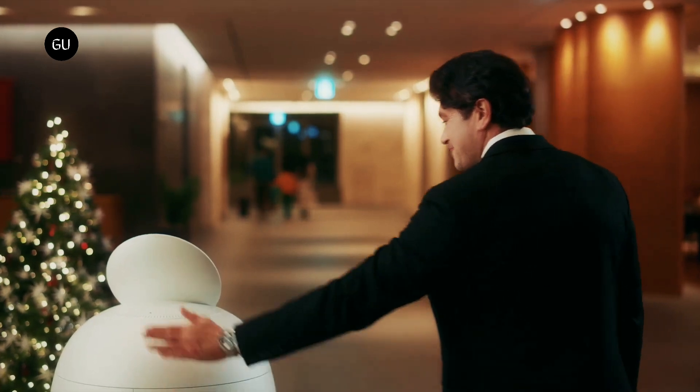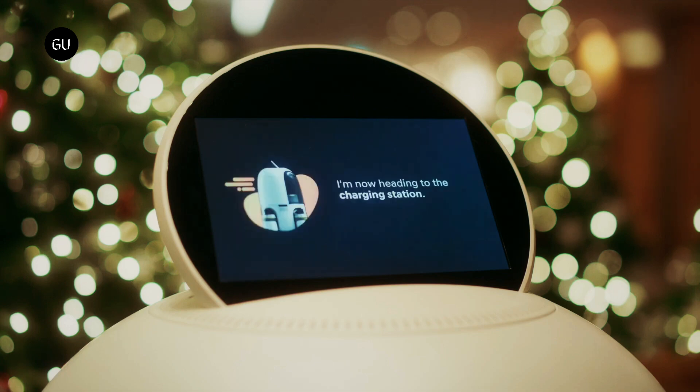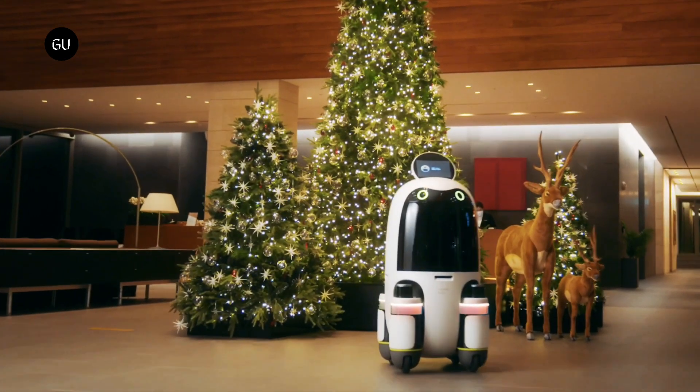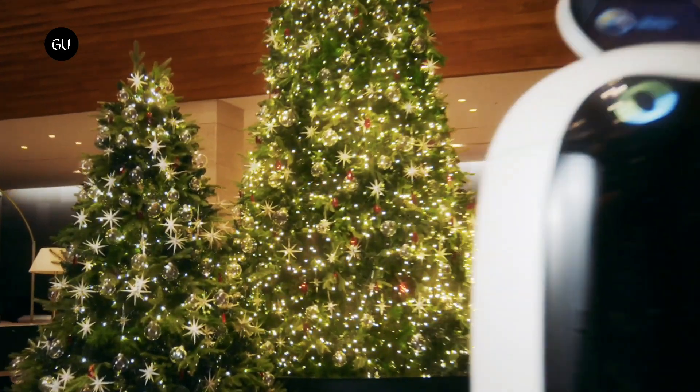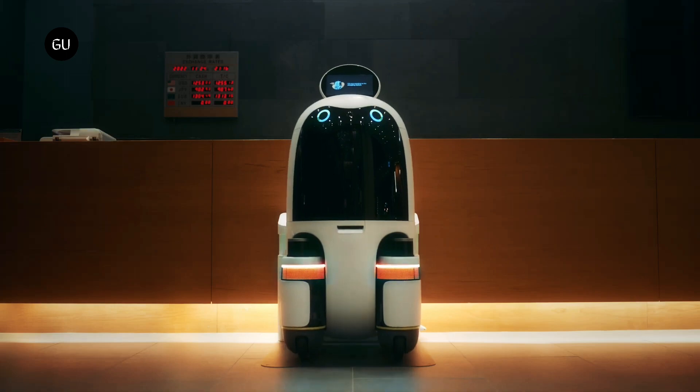The robot in service at the hotel uses a deep learning-based algorithm to recognize the surrounding environment and people. When the robot arrives at the room, it recognizes the opening of the door, and once it perceives the recipient, it automatically opens the storage compartment for them. The robot can communicate appropriate screen messages and in a befitting tone of voice based on the recipient.